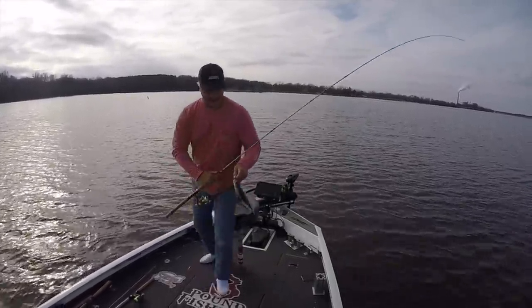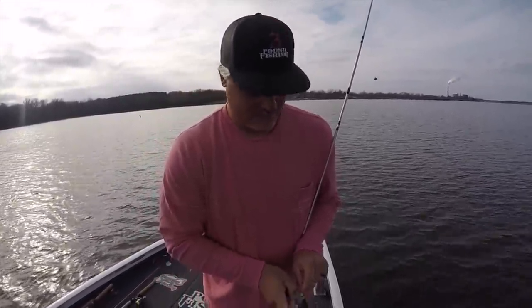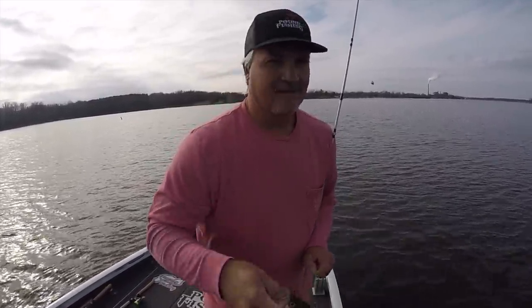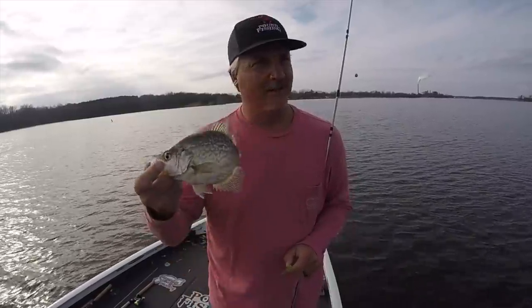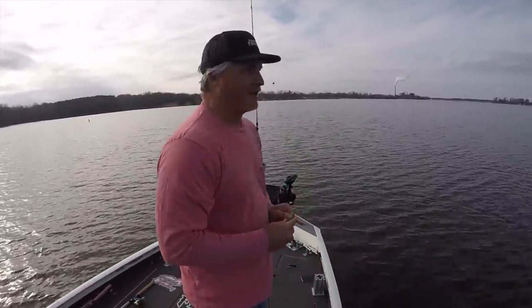That guy hit it hard — that's awesome. It's a beautiful day. Catching a lot of fish, a lot of fish quick. That's a good fish right there. So check out what I'm using for my monitor — it's the 1042.